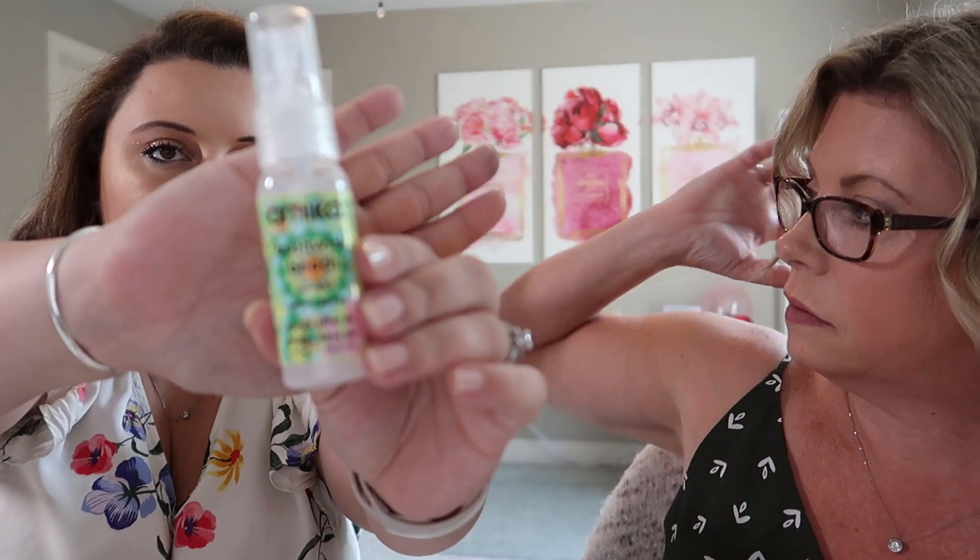The next product is Bushwick Beach by Amica — a No-Salt Wave Spray. The full-size version is $25. The spray gives you loose, beachy texture without the salt, meaning no dried-out crunchy waves. Mist through damp or dry hair, scrunching or twisting sections, then air dry or blow dry. I've used beach spray before but it was kind of crunchy, so let's give this one a shot.